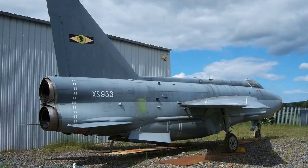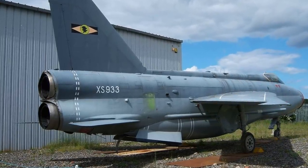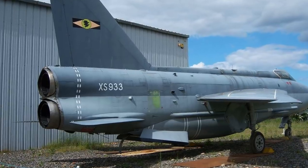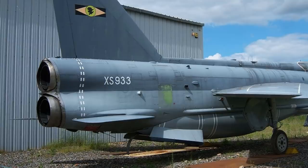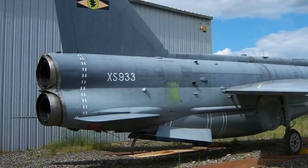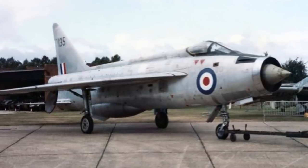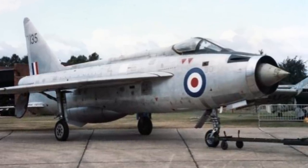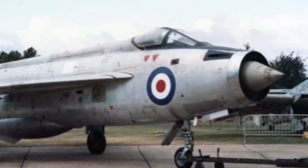The plane achieved this through a number of design features, the most unique being the vertically stacked and longitudinally staggered engines. The design allowed the thrust of two engines while producing only the drag of one and a half engines, a 25% reduction in drag over traditional side-by-side engine design. The design also allowed a low frontal area and efficient single engine type handling, as having both engines within the fuselage means there was no asymmetrical thrust.